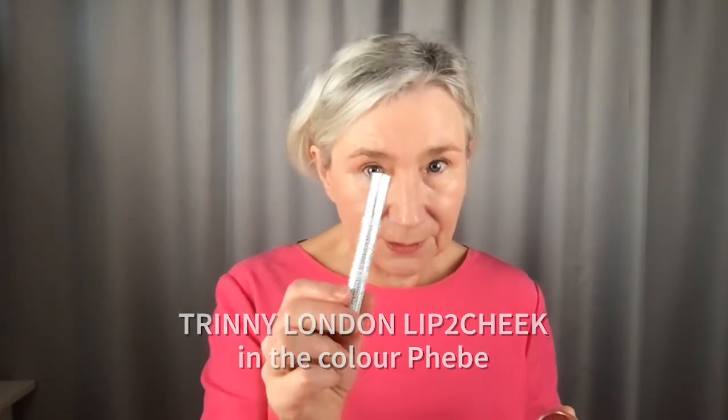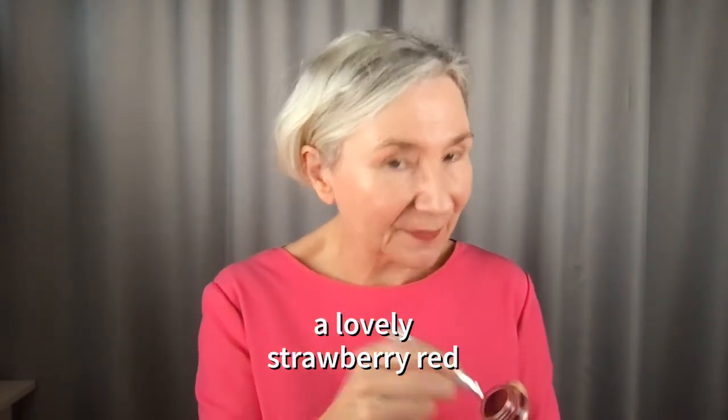Next, lips and cheeks. I use Phoebe — it's very, very natural. I also like these lip brushes, the V-lip brush. Do you notice how lips and cheeks make my eyes more sparkly and defined? The most important thing is lips and cheeks. If you're going to add one more thing, it would be brows.